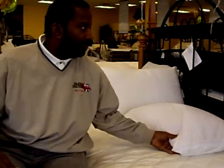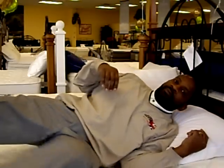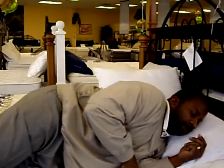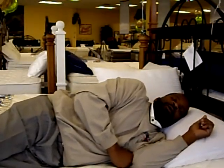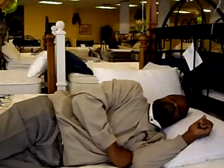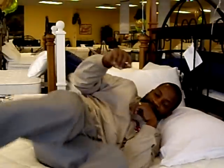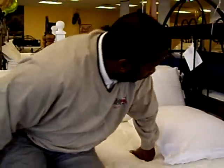I think I'll take a little snooze before I get started for my day. What's in your pillow?